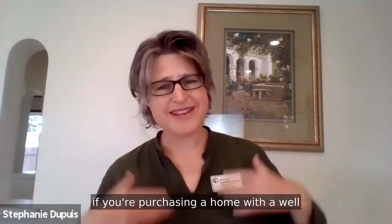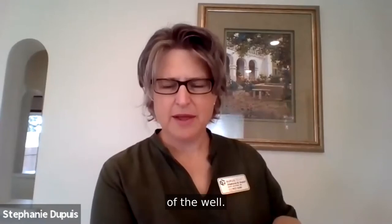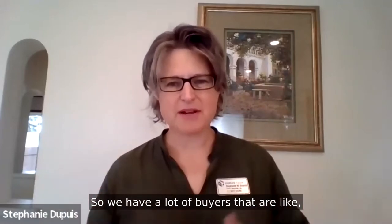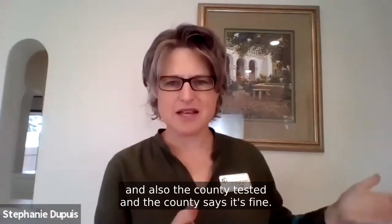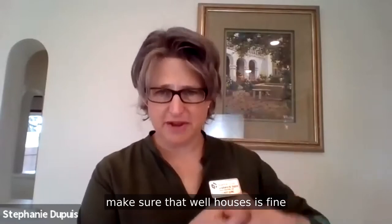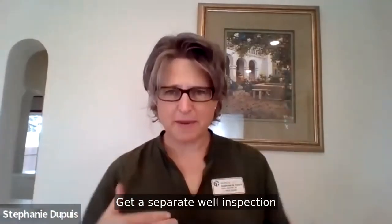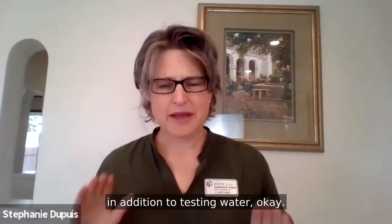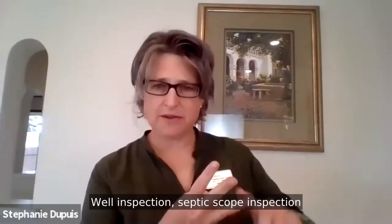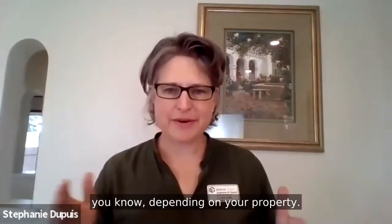The fifth thing: if you're purchasing a home with a well, you need a well inspection. That means hiring a well specialist to inspect the functioning of the well — that's different from water testing. Many buyers ask why they need a well inspection if the water tested fine. We're talking about making sure the pump is working correctly, the lines are good, and the well is functioning properly. Get a separate well inspection in addition to water testing. If you're buying a home with both a septic and a well, you need at minimum three types of inspections: well inspection, septic inspection, and home inspection.